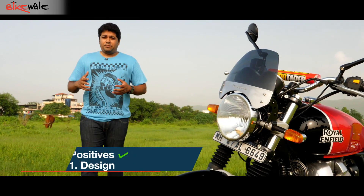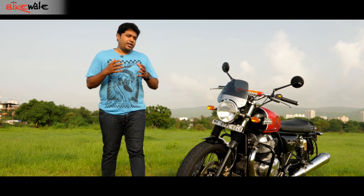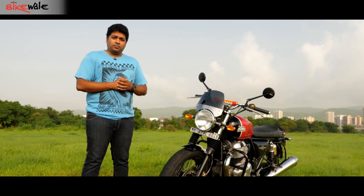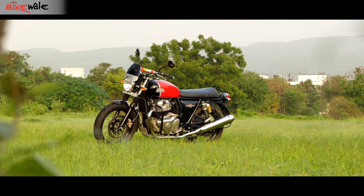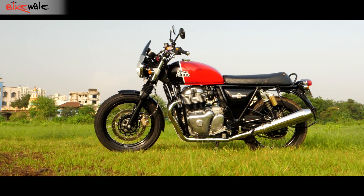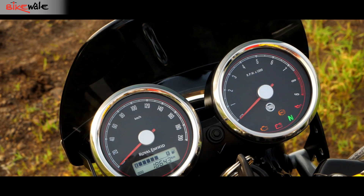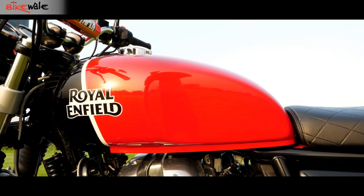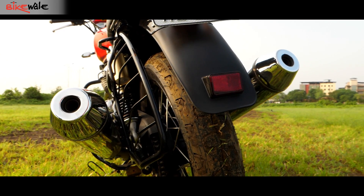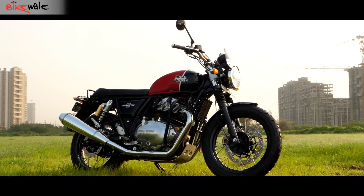The Interceptor has taken a lot of inspiration from good-looking retro British motorcycles and, frankly, that's not a bad thing at all. Minimalistic — that's the word that best describes the Interceptor's design. The round headlamp, twin port console, teardrop tank, wire wheels, and those twin upswept exhausts all come together to make the Interceptor one good-looking motorcycle.